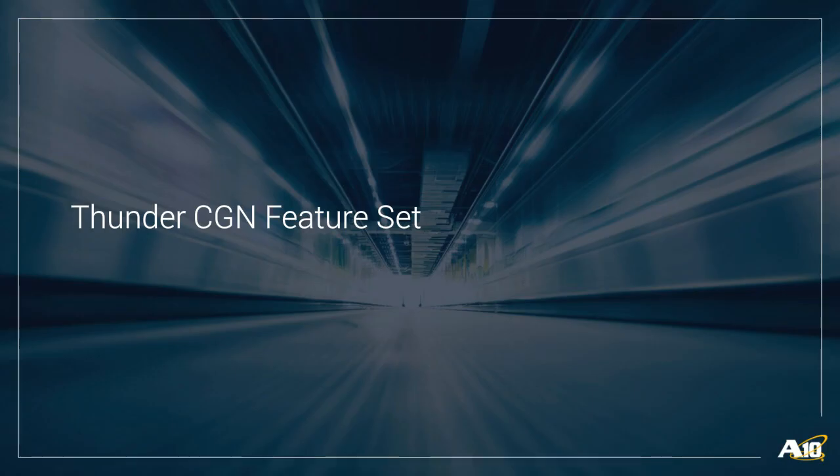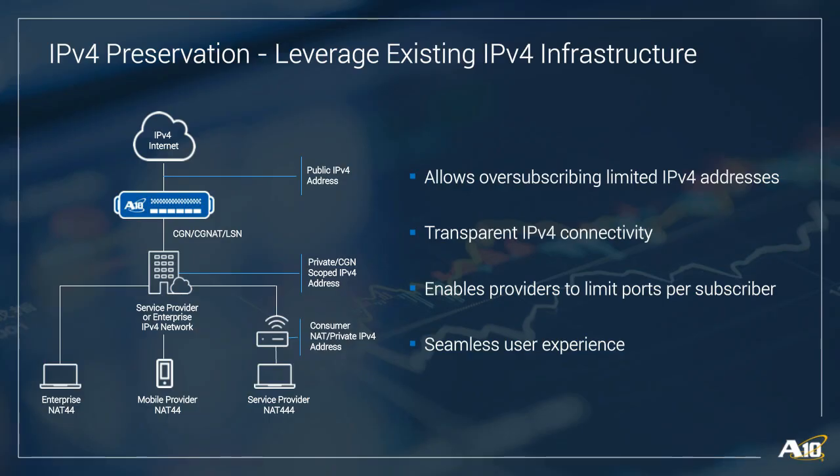The Thunder CGN feature set includes standardized NAT support — NAT44 and NAT444. Sticky NAT ensures that end users NATed with an IP address will have all subsequent flows NATed with the same IP address. Fairness ensures all users are guaranteed to have NAT resources reserved for their needs. Hairpinning and endpoint-independent mapping and filtering provide transparent NAT — all to ensure seamless user experience for subscribers.